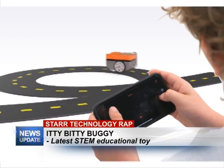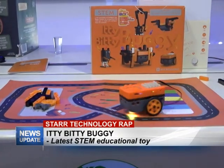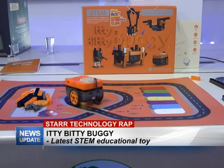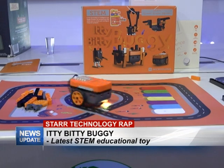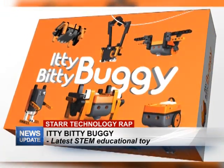With the Itty-Bitty Buggy, it allows children to have an interactive yet fun experience when it comes to learning about electronics, building, and also programming. How it works is with an app that you can download on any iOS or Android device. With this app comes several modes and also instructions on how you can build the different models that you see on the box.